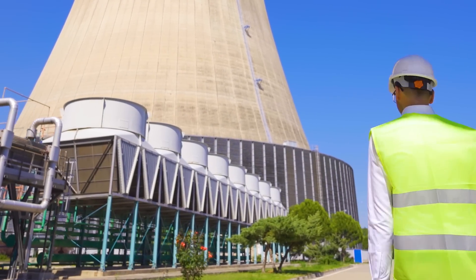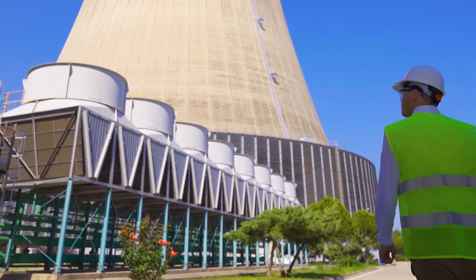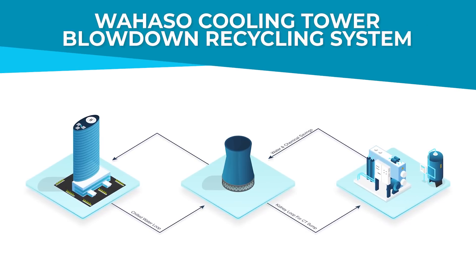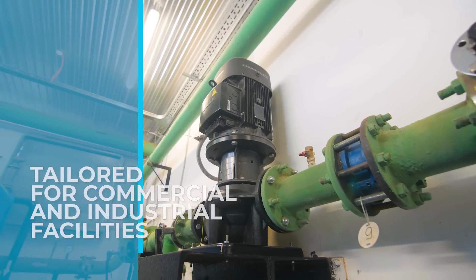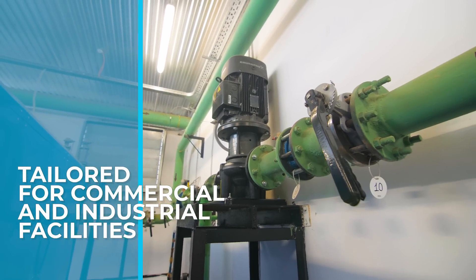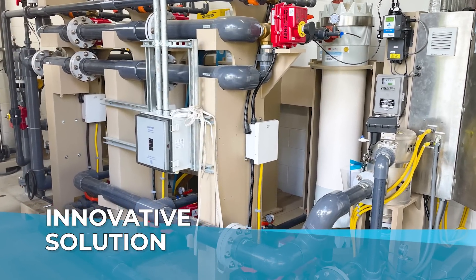Are you an engineer, contractor, or building owner looking to revolutionize your approach to cooling tower management? Look no further. Welcome to Wahaso's groundbreaking cooling tower blowdown recycling system, tailored for commercial and industrial facilities with cooling towers of 200 tons or larger. Our innovative solution is poised to transform your building's biggest water user.